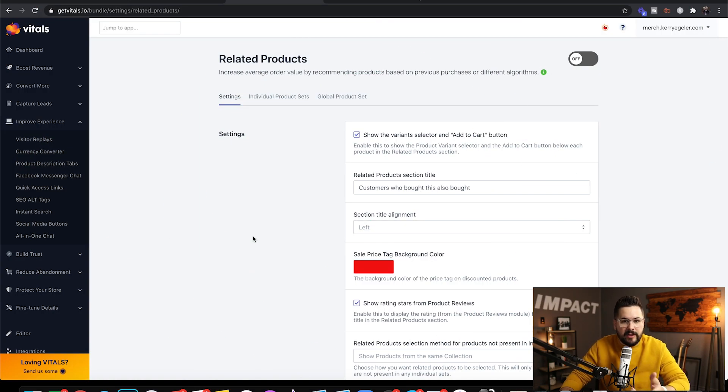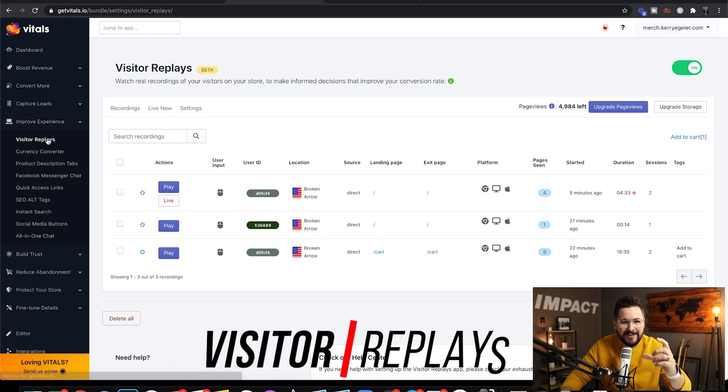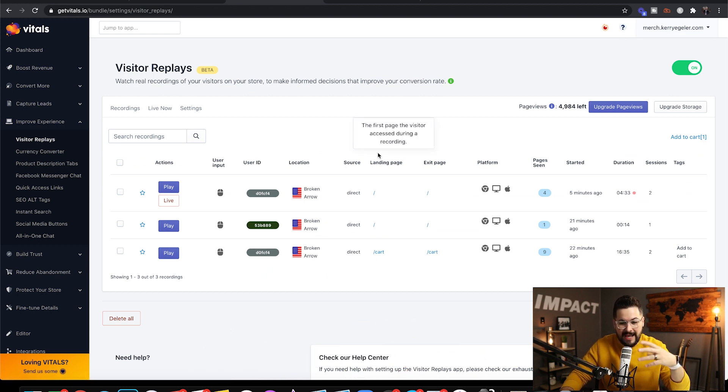The next feature I want to talk about is Visitor Replays, under Improve Experience. This is one of the coolest things inside Vitals — I can't believe I haven't even touched on it yet. What it does is record what your visitors are doing on your store, so you can watch real recordings of customers going around your store. This enables you as the store owner to figure out where people are dropping off and not buying, and go fix those issues. So powerful.